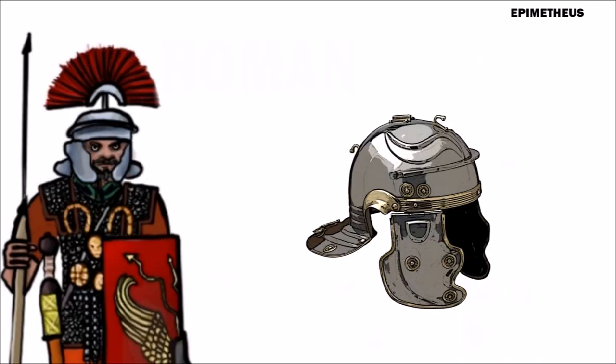Another distinctive accessory was the sideways crest, typically made from dyed horsehair or feathers, worn by centurions. The sideways crest made the centurion easily visible to his century of 80 legionaries on the chaotic field of battle. A forward-facing crest was worn by regular legionaries, typically only while on parade.